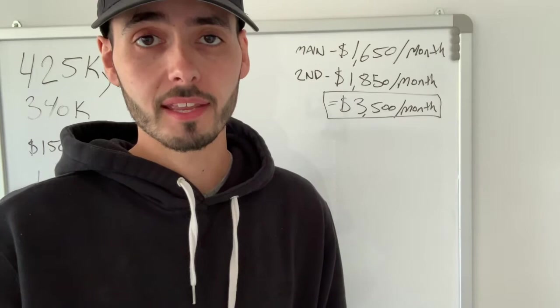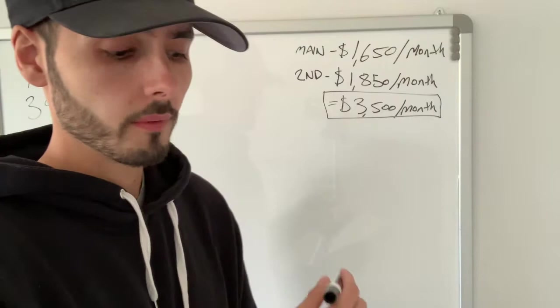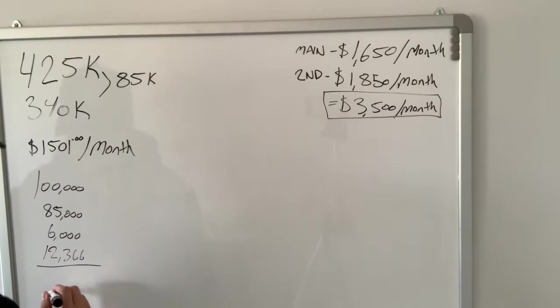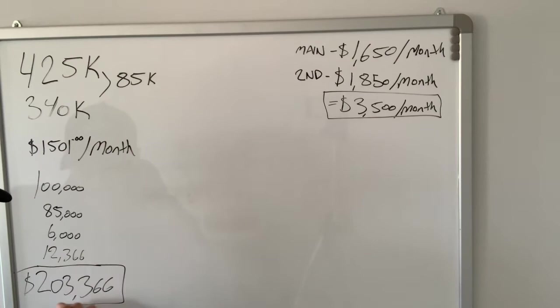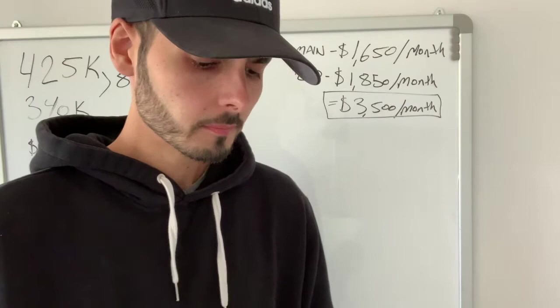Those holding costs represent what we're estimating the property will be vacant for — about six months. If you take our bare minimum utilities, property tax, and mortgage payment for six months, we're paying out about $12,366, which is how long we estimate the renovation will take. In total, the amount of cash invested in this property — closing costs, down payment, holding costs, and renovation — is $203,366.